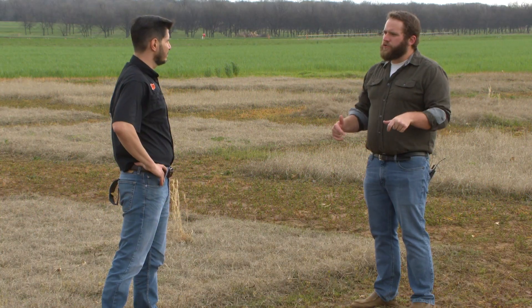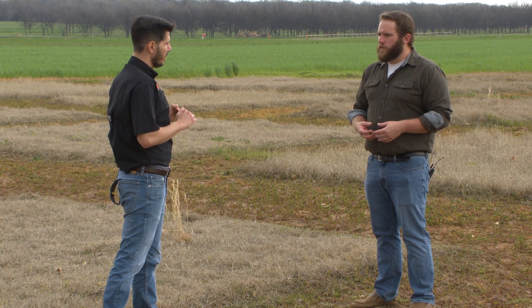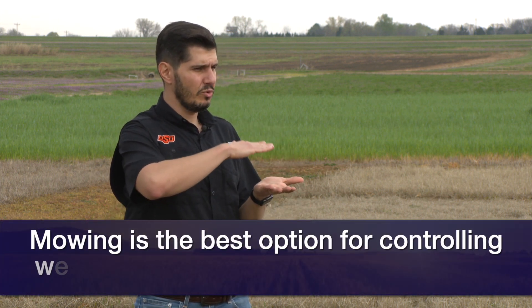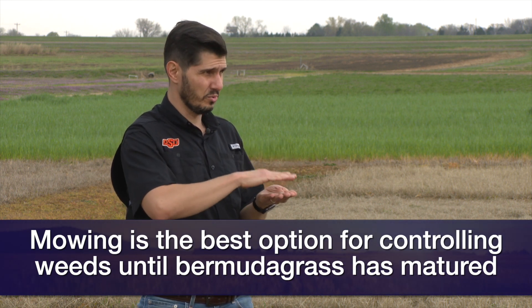So right now, what should producers be thinking about doing to help manage their Bermuda crop? With green-up coming and if you have lots of weeds you couldn't control, the best approach — if your pasture is not too wet — is to go out and mow that excess of weeds. Mow in a way that you're cutting all that excess weed growth but not touching the Bermuda grass new growth.